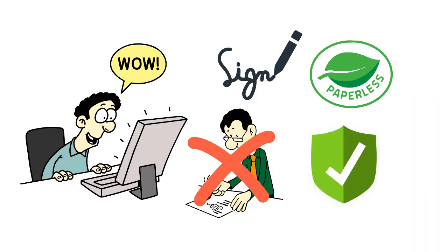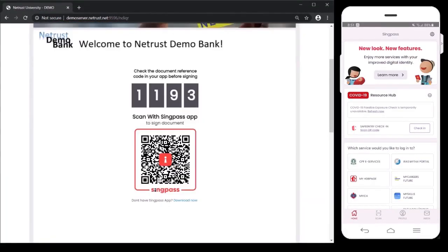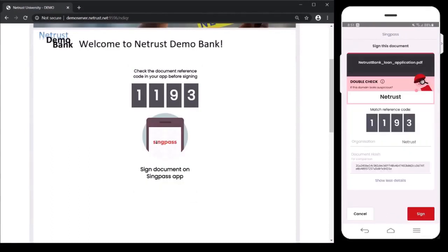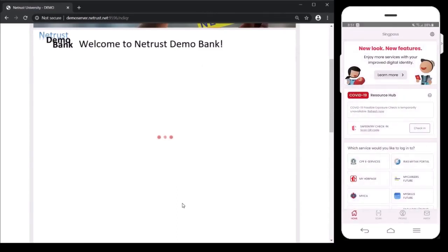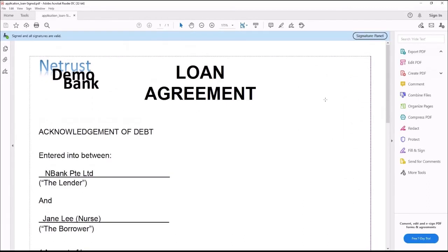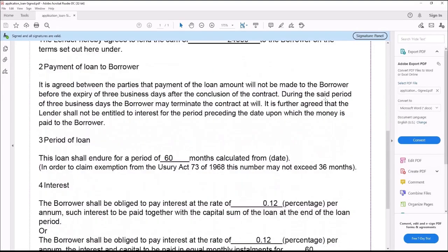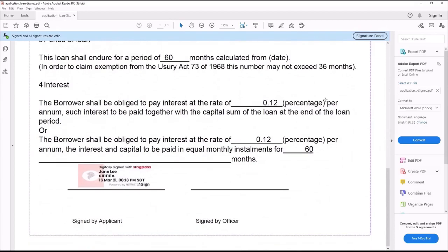Really? Show me! After reviewing the document to be signed, simply launch the SingPass mobile app and use the QR code scanner. Enter your password or biometric, and your document is signed. You can simply download the document for verification. You will be able to see how the document looks after it is signed. There will be a physical stamp on the document showing who signed it, and if the document has been tampered with.